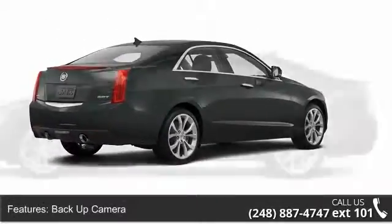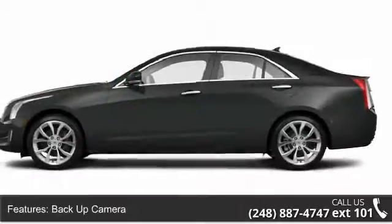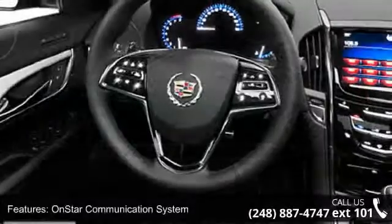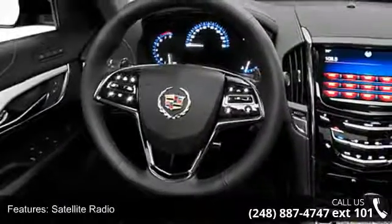Some of the top features included with this vehicle are center console, MP3 player, multifunction steering wheel, leather upholstery, dual airbags, traction control system, adaptive headlights, and cargo light.